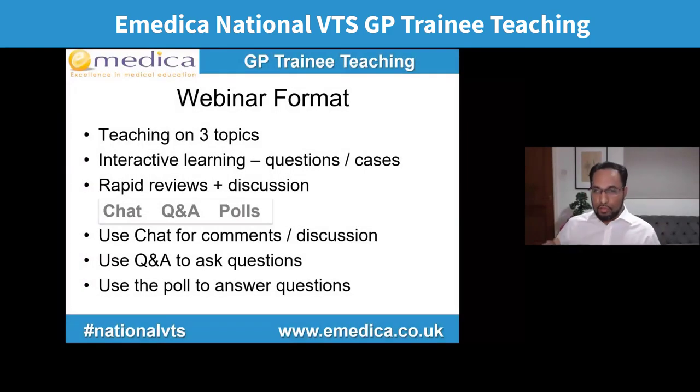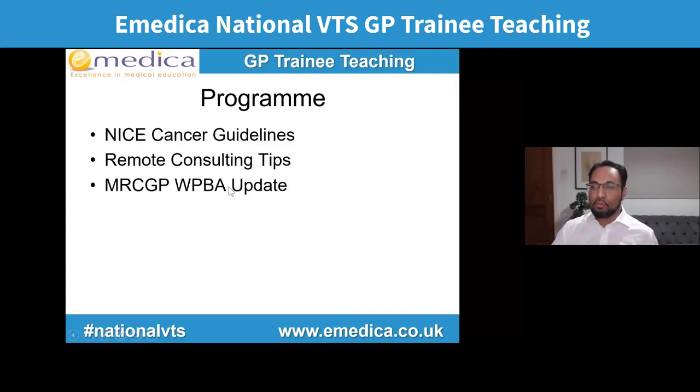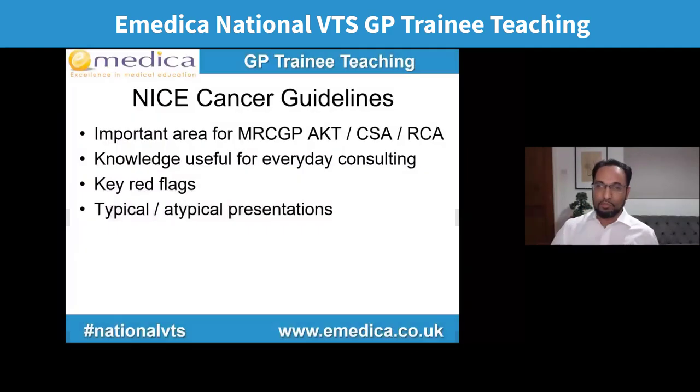The format: we're going to cover three topics today — in some webinars going forward we might do two so that we have time to get through everything. It's going to be very interactive with sample questions, cases, and rapid reviews of relevant guidance. We'll cover a few questions about NICE cancer guidelines, then some tips about consulting with a sample case, and then an update on workplace-based assessment.